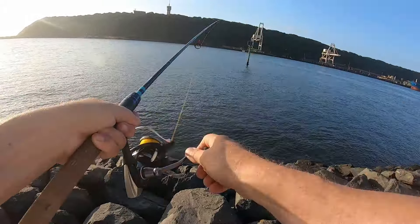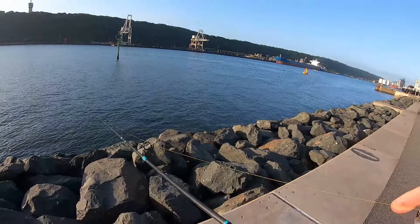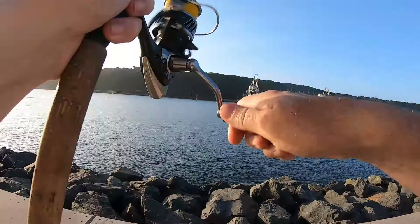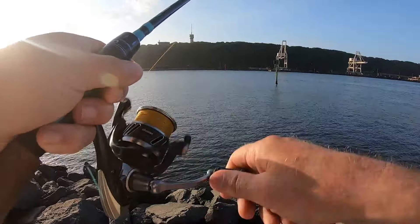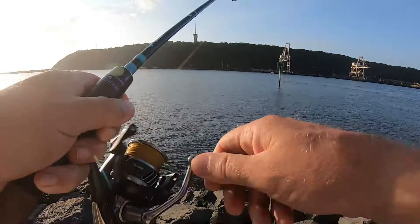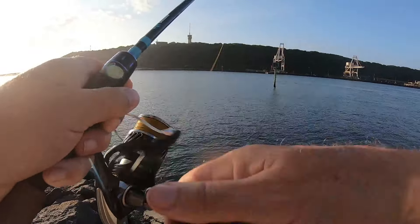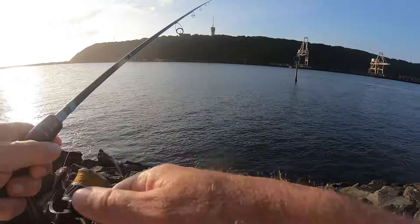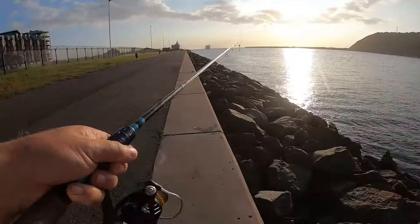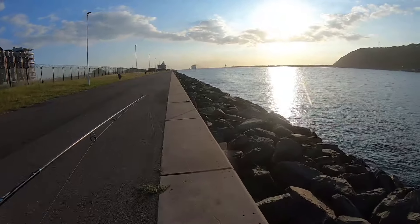I've switched up now to the 15 gram slow jig. This is the FSTK slow jig. These are beautiful little things — I've caught a lot of fish on these, they've got an excellent action. I'm going to try the leaf jig after this. It's got a very distinct glow on the back. Incredibly sharp hooks and solid hooks for a little slow jig — a little micro jig. That's the ideal thing.